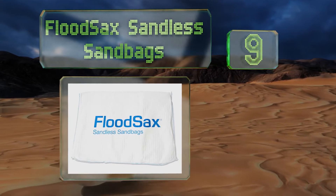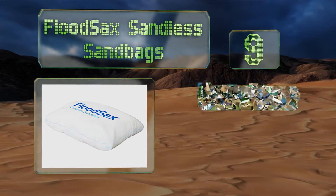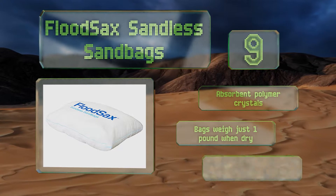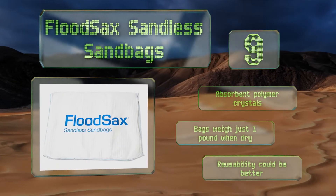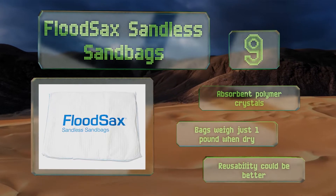At number nine, a 20-pack of Flood Sacks instant self-inflating sandbags is not a cheap investment, but when you're considering products that might prevent your home or business from being inundated with water, it's no time to be thrifty. They come vacuum sealed for a long shelf life and are made with absorbent polymer crystals. The bags weigh just one pound each when dry, but their reusability could be better.